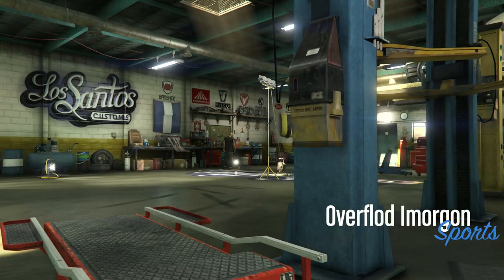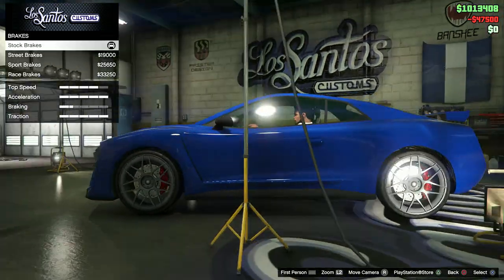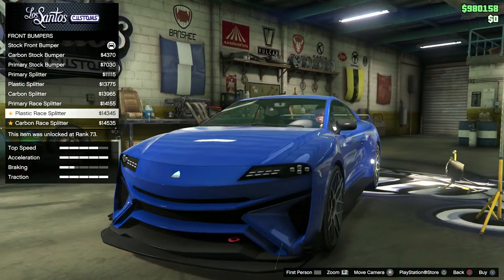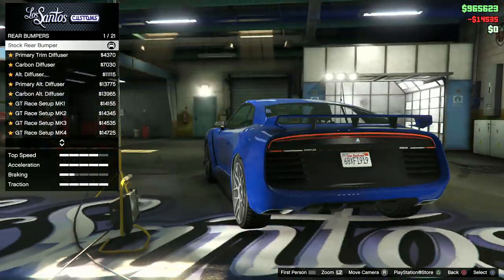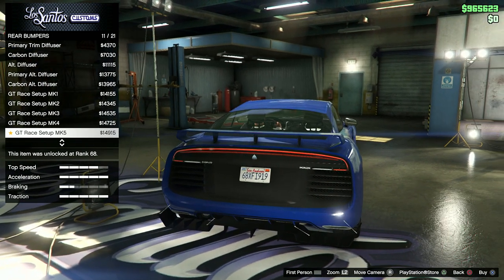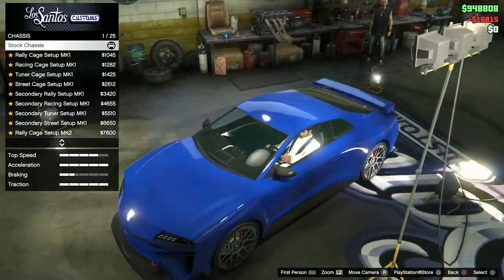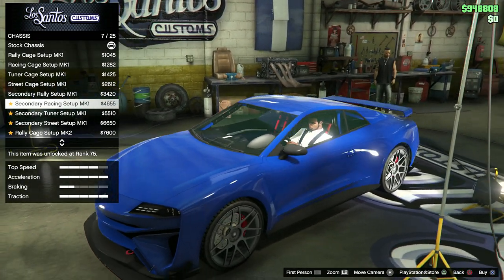Let's have a look at its customizations — it's classed as a sports car. Let's upgrade the brakes. We've got the bumper — excuse me as we go through this. Primary splitter — it looks like a riceable car indeed. It's got the primary race splitter, the plastic with the carbon. Interesting. We've got the rear bumper, the primary trim diffuser, the carbon diffuser, the primary out, the carbon out, the GC race out MK1, MK2, MK3, MK4, MK5. For an electric car they've completely given up all these racing options, which is interesting.